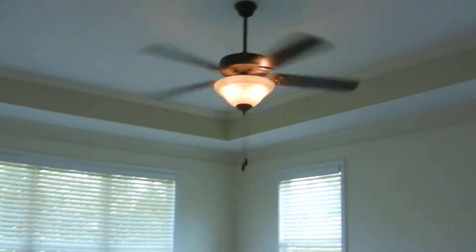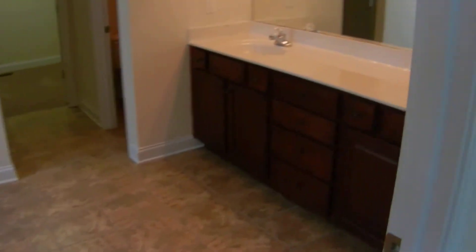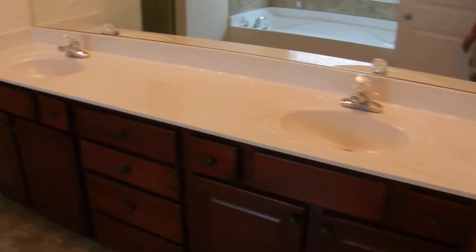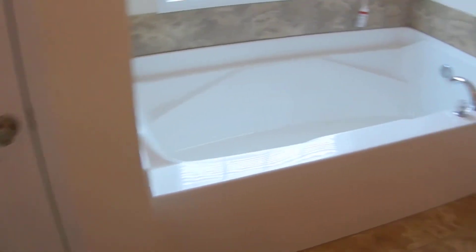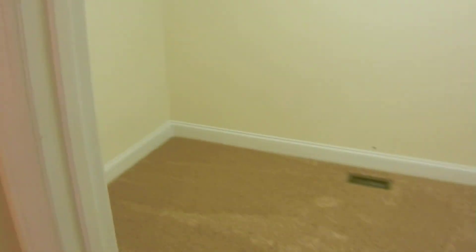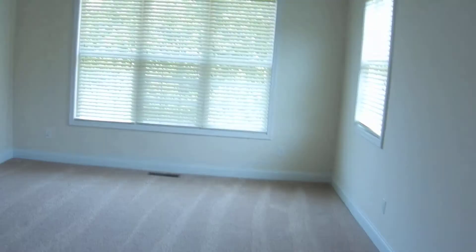The hardwood floors continue into the bedrooms where you see new carpet, new paint, new ceiling fan, and tray ceilings in the master. The master bathroom is very large with a double vanity, tile floors, an extra-long garden tub, a private room for the toilet, a separate shower, and a big walk-in closet. This is the master suite.